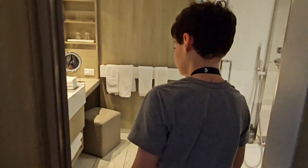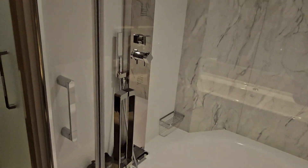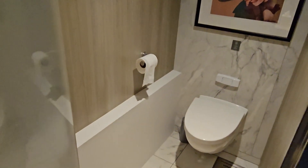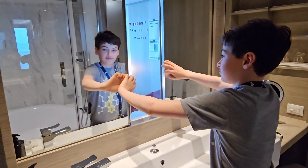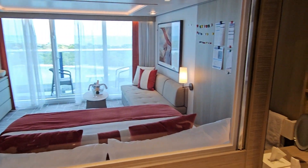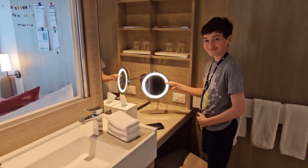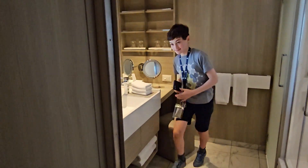The bathroom is really big and spacious, and you have a really big bathtub. You have a toilet and a frosted door. And this mirror can open so you can watch the view when taking a bath. You could also brush your teeth, and you have a big sink and a big mirror that can light up.